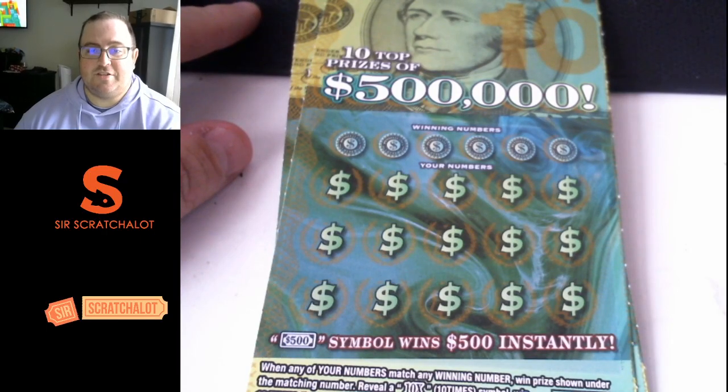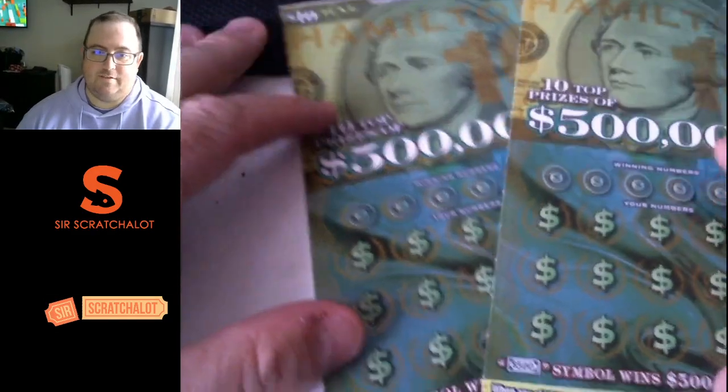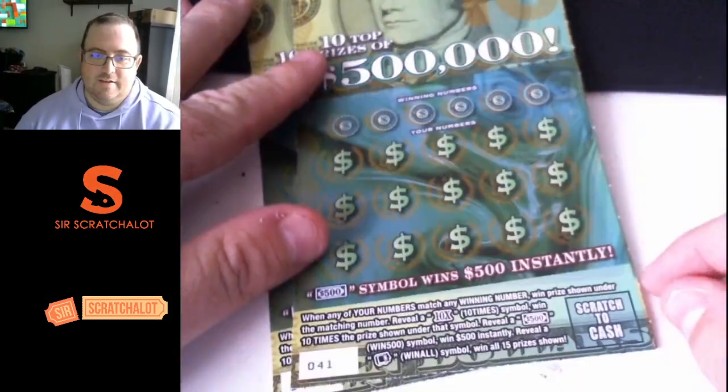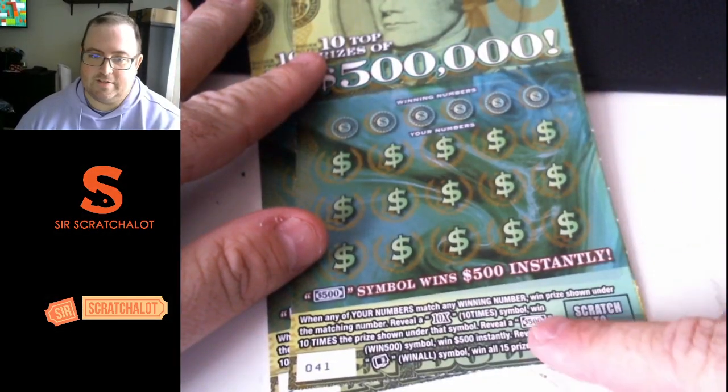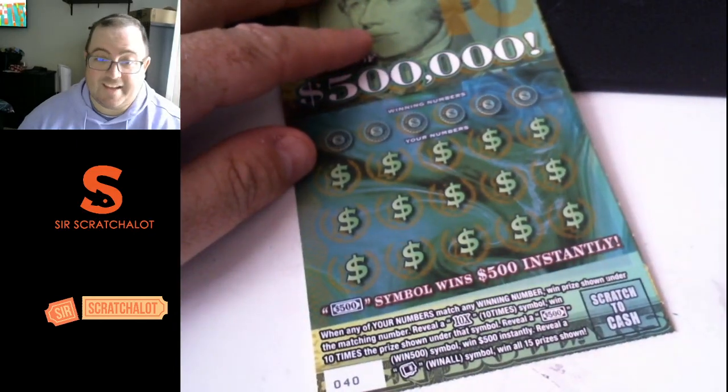What's going on, everybody? Welcome back to the channel. It's Needs to Scratch a lot. We're back with two Hamilton 500K tickets. Let's try to find that $500 symbol. We got ticket 40 and 41, so let's just get right to it. We're looking for that 10X.